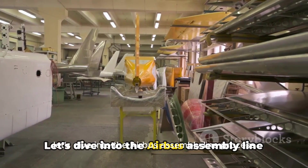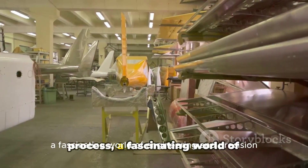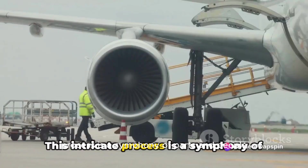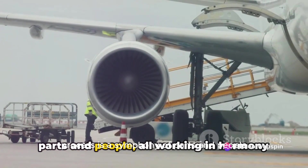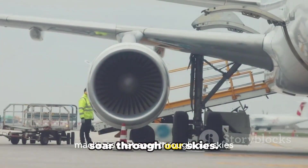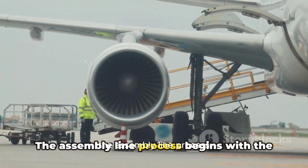Let's dive into the Airbus assembly line process, a fascinating world of engineering and precision. This intricate process is a symphony of parts and people, all working in harmony to create these magnificent machines that soar through our skies.